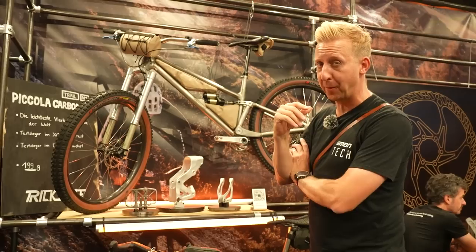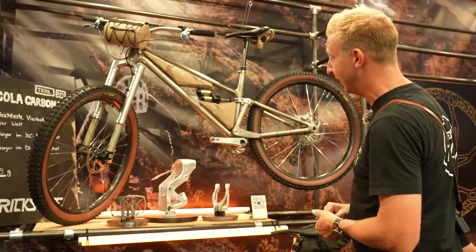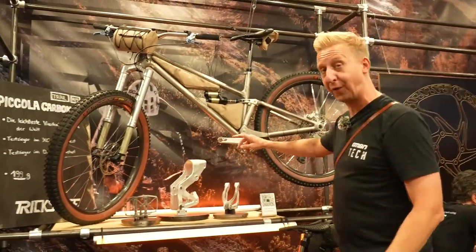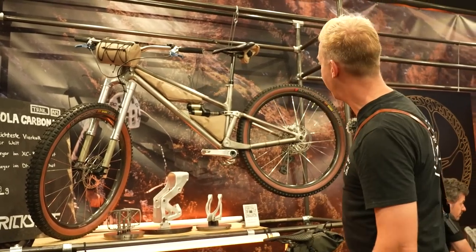The Trickstuff stand gets me properly excited. There's a Kingdom titanium frame with an Intent fork on the front, Trickstuff rotors and calipers all over the bike, Acta 5 cranks, and another set of those cool 3D brake levers up on top.